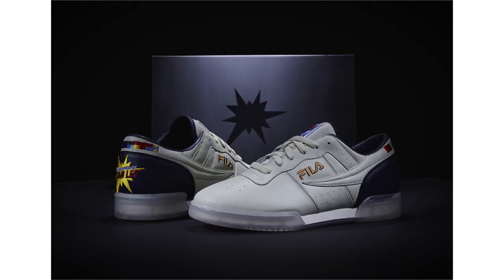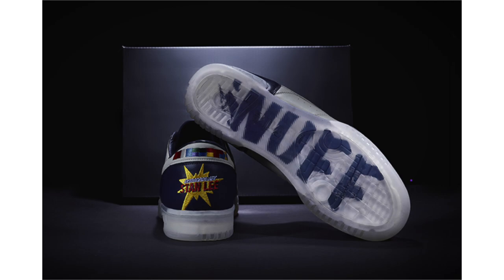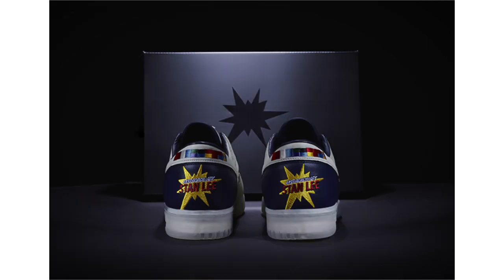The second pair was signed by Stan Lee and given to the auction winner to support Omaze and Make-A-Wish. There was also a second pair given to VIP attendees — the Fila Original Fitness in white, navy, and red with custom elements notable to Mr. Lee. The back collar features embroidery of Lee's most iconic Marvel characters with his signature in gold, and 'Nuff Said' on the panels with a gum outsole. These two models are not expected to release, but I'll let you know if that changes.